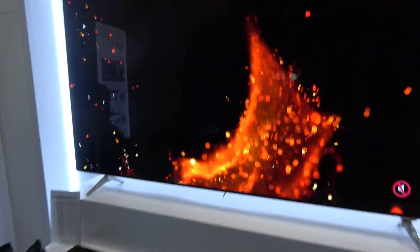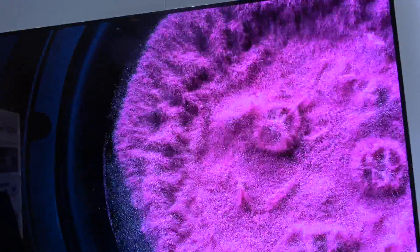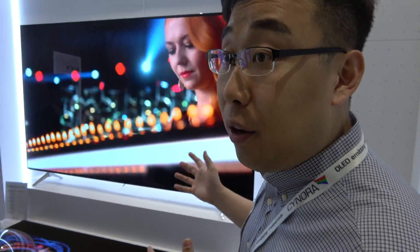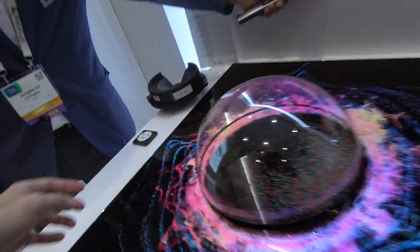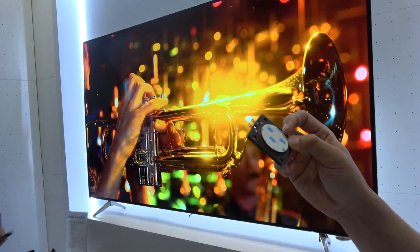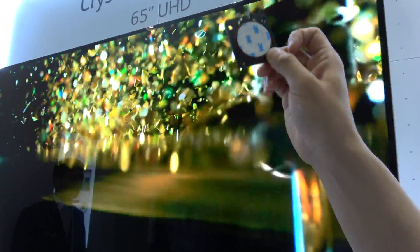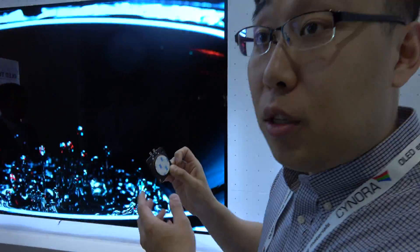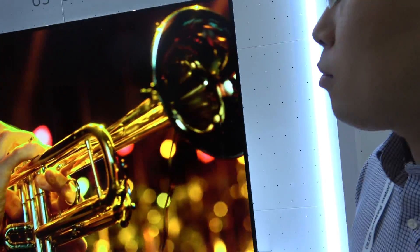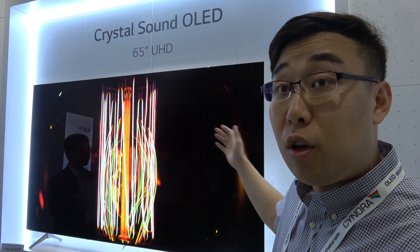LG embedded the speaker inside the panel, so you can enjoy the system with a sound speaker built in. If there's a saxophonist on one side and piano on the other, the sound can be localized. They call the mechanism an exciter — several exciters are located in the middle of the panel and vibrate the panel itself. A few in each corner and on the sides allow the sound to be localized on screen, making the 65-inch panel itself act as the speaker.